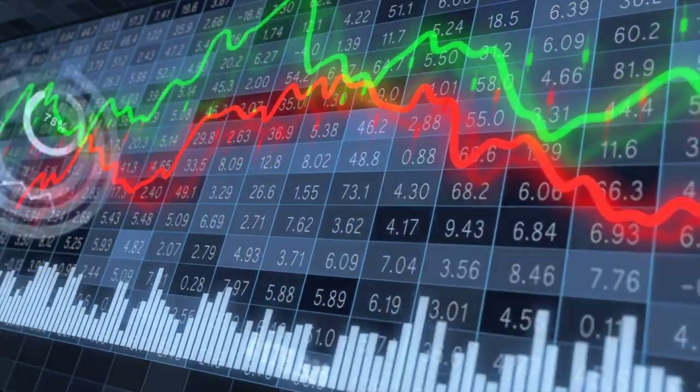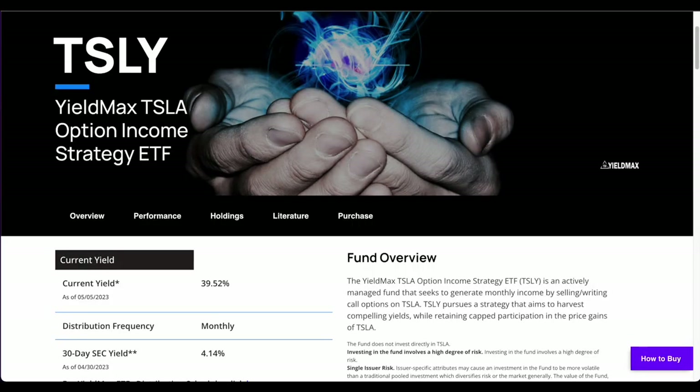Rather than selling covered calls on an index, TSLY holds a whole one position: Tesla.